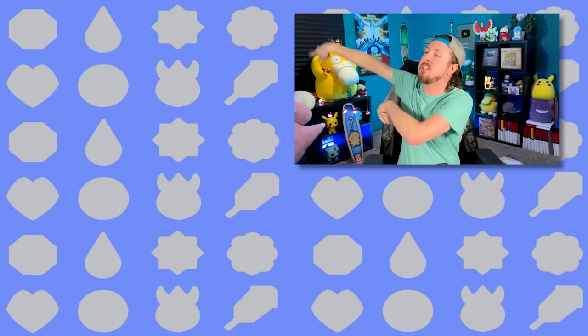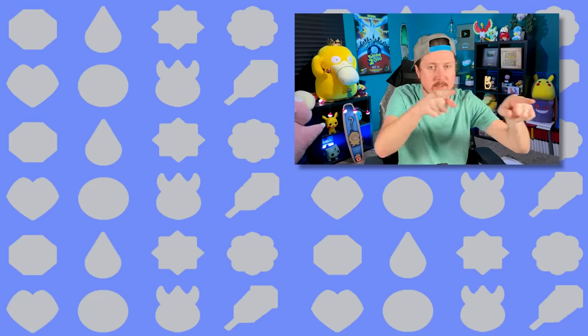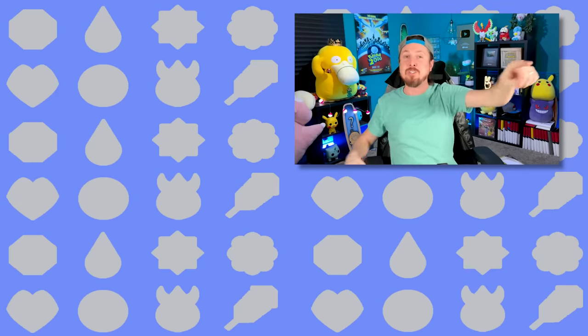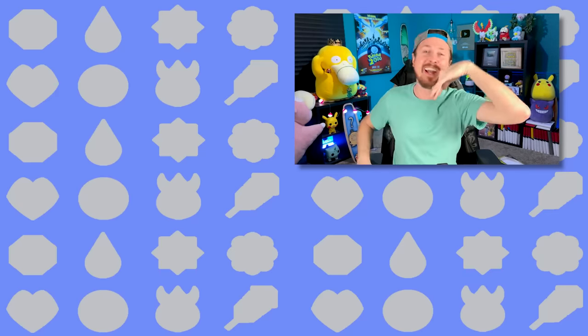Make sure you hit that subscribe button — check out the rest of the videos right over there. We'll see you all in the next video. And don't forget, I love every single one of you all around the world. Peace, love, and a high five.